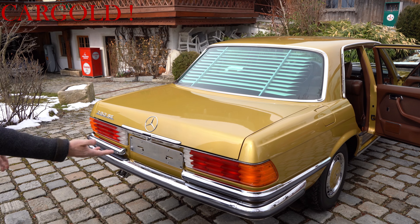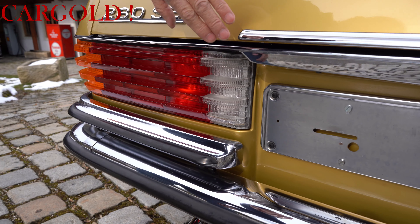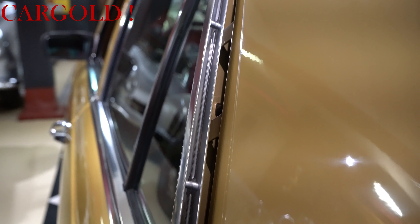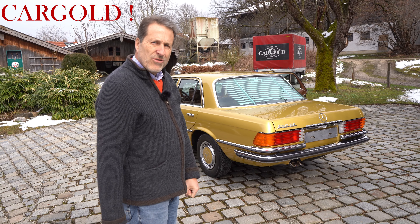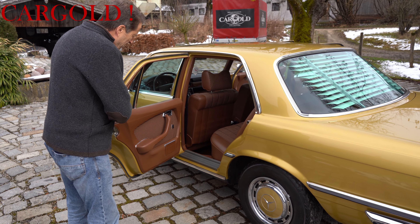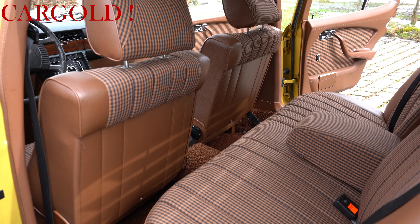Ich laufe jetzt mal ums Auto herum. Seht euch bitte mal die Rückleuchten an – neuwertig. Normalerweise sind die da, wo der Auspuff ist, auf dieser Seite immer so leicht angerostet oder ein bisschen dunkler. Das ist nicht der Fall. Schaut euch mal den Chrom hier hinten an – der ist neu. Es ist mir wirklich, wirklich unbeschreiblich, wie man so einen Wagen so lange Zeit in so einer Wahnsinnsqualität erhalten kann. Und die Lampen vorne sind neu – da ist nicht ein Steinschlag. Das ist fabrikneu, so sah so ein Auto damals in der Produktion aus.